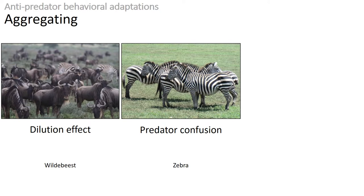There's also a predator confusion effect. When many animals are grouped together, it's harder for a predator to pick one potential prey to kill. In the case of the zebra, it has been suggested that their stripes can further confuse predators when they are seen as part of a group.